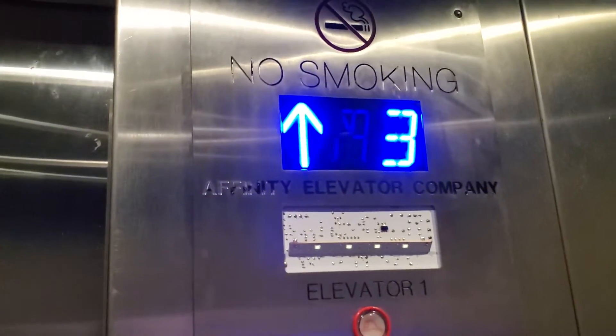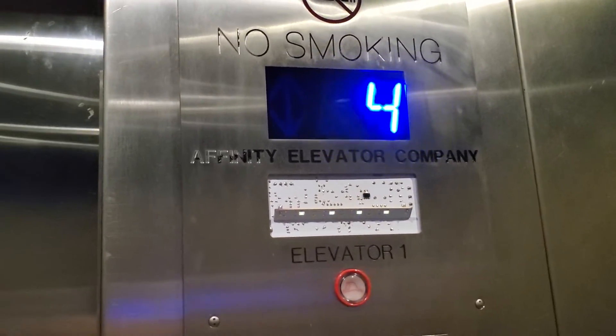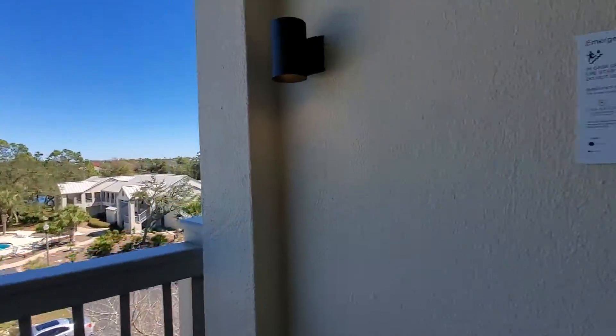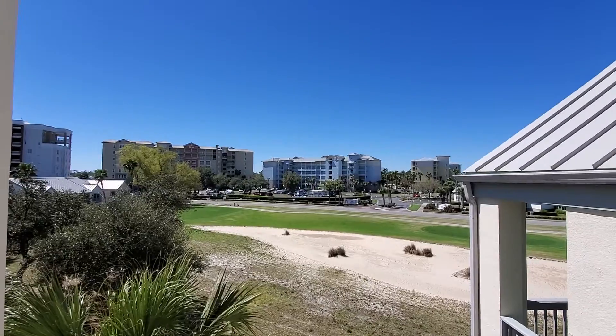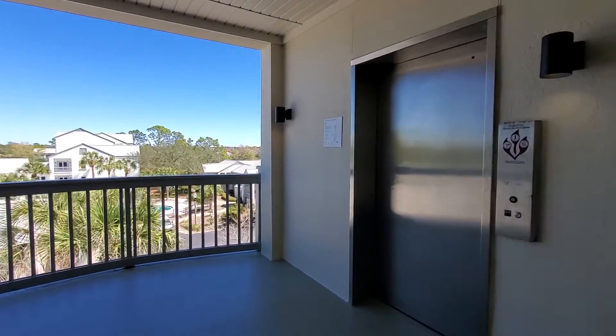It's bouncy. Fourth floor. Let's get a view. This is the other side facing the water. And let's go back down now.